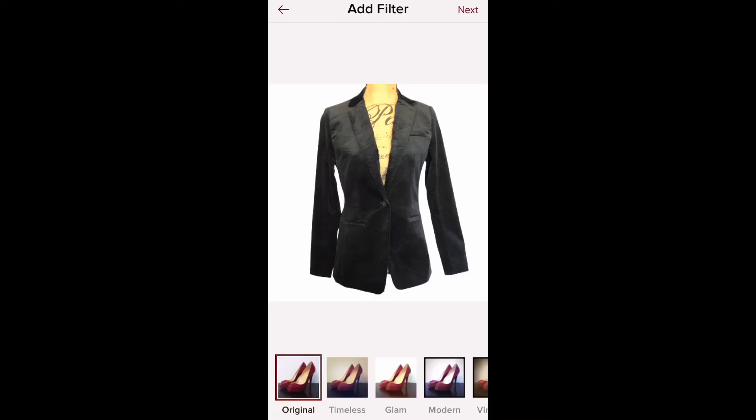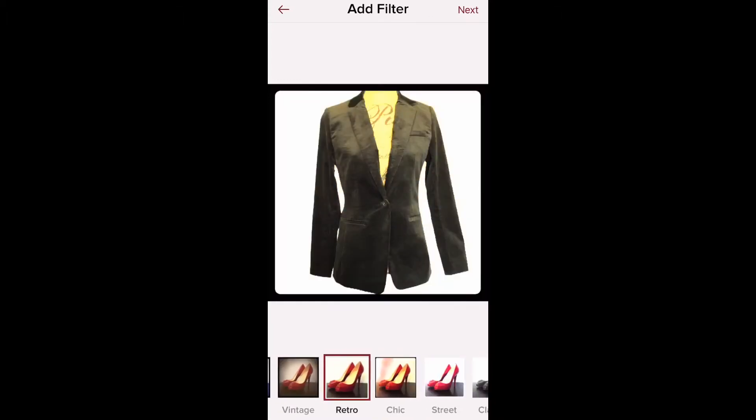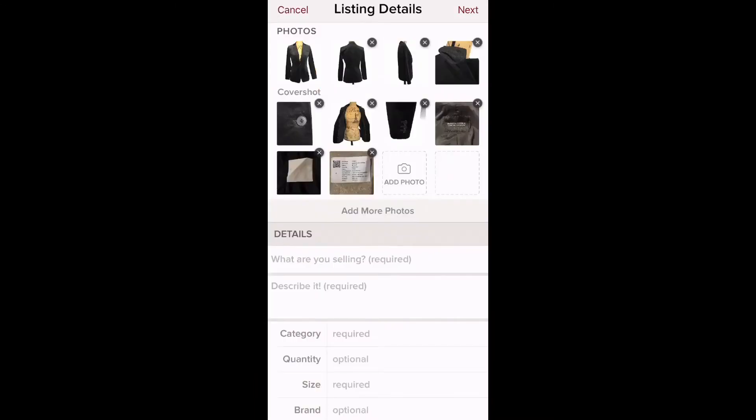Hit the 'Next' button at the top right corner again. This is where you can add filters — I never add filters because I want buyers to see exactly what the item looks like. I'll show a few options so you can see what they have, but you want the most realistic viewpoint of what you're selling. I'll stick with the original since I've already edited my photos, then hit 'Next' in the top right corner.